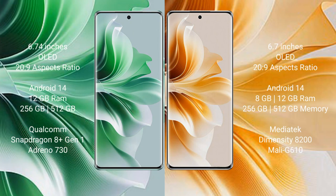The Oppo Reno 11 Pro comes with a 6.74-inch OLED display and Gorilla Glass protection. The Oppo Reno 11 comes with a 6.7-inch OLED display and Gorilla Glass protection.